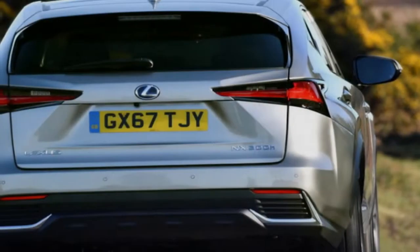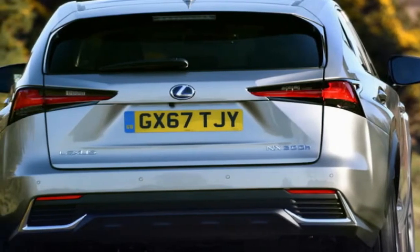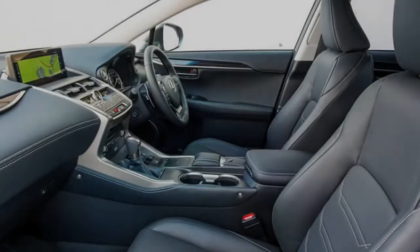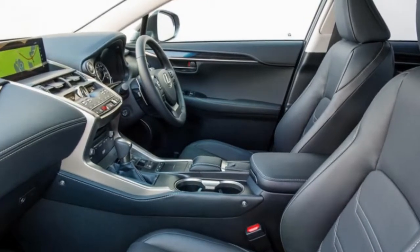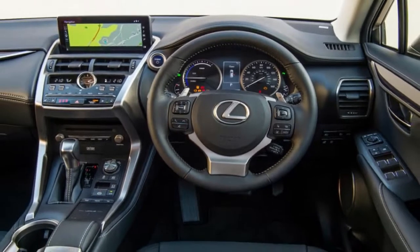The Lexus NX is the Japanese company's antidote to formulaic European design, facelifted for a second time since its launch in 2014. Sitting a rung below the BMW X5-rivaling RX, the NX has been a big seller for this relatively underrepresented brand, accounting for almost a third of its European sales and in 2017 outselling the CT200H Luxo hatch at a ratio of 3 to 1.